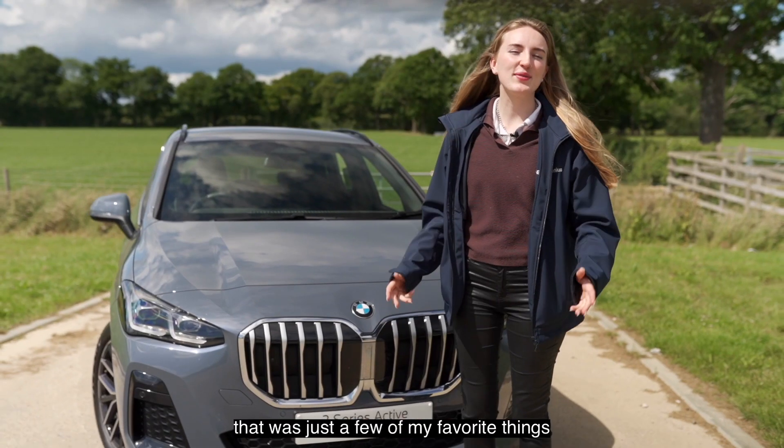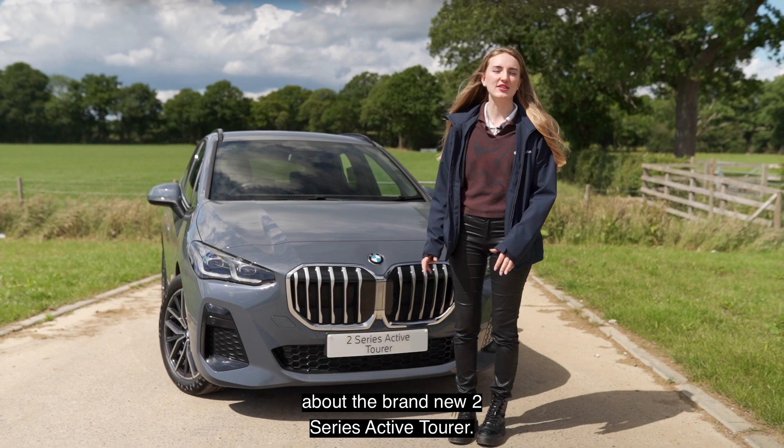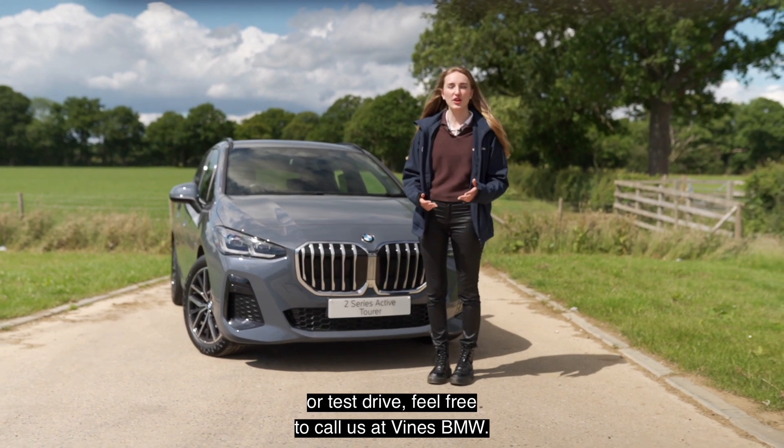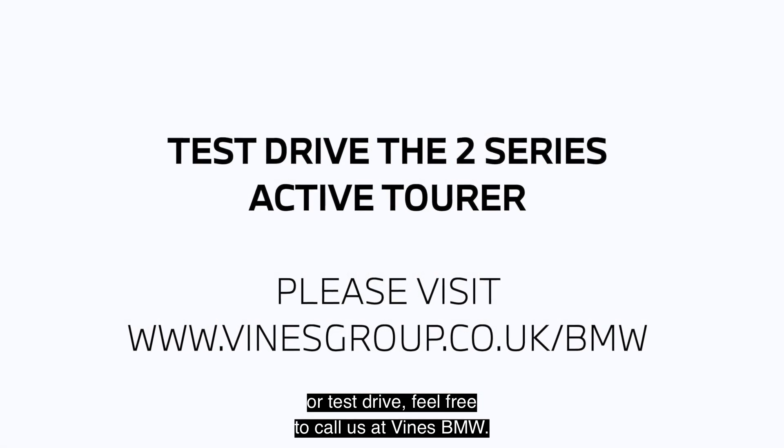So there you have it, that was just a few of my favourite things about the brand new 2 Series Active Tourer. If you want to come see it for yourself in person or test drive, feel free to call us at Vines BMW.